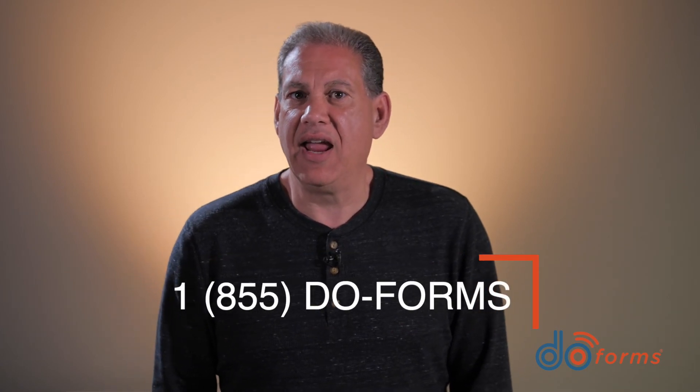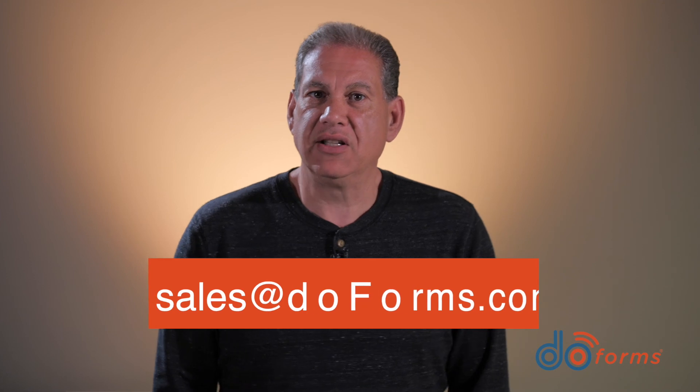If the accuracy and integrity of your data collection is critical to your business, let DoForms show you how easy it is to give you total insight into the world of your mobile employees. To learn how to do more with DoForms GPS technology, contact us at 855-DO-FORMS or email us at sales@doforms.com. Thank you for watching and check back again soon for more great content about DoForms.